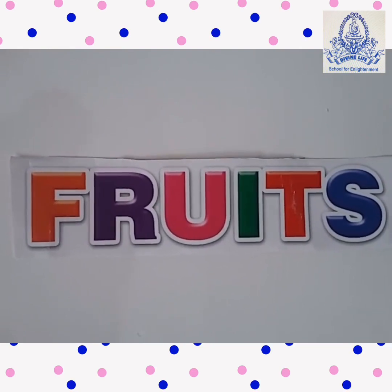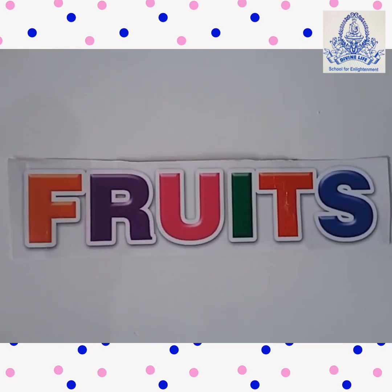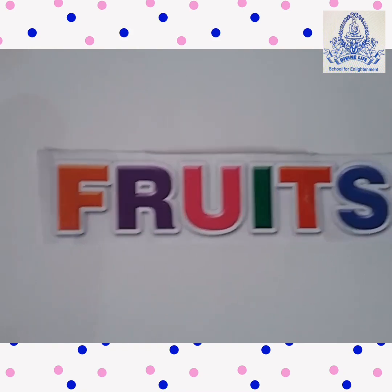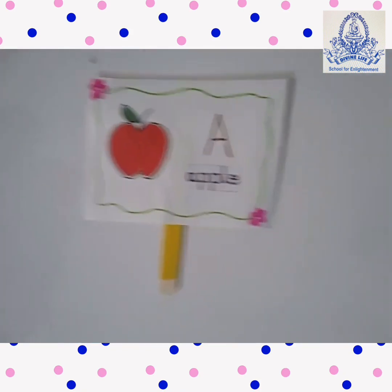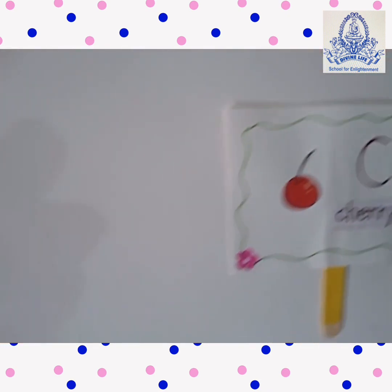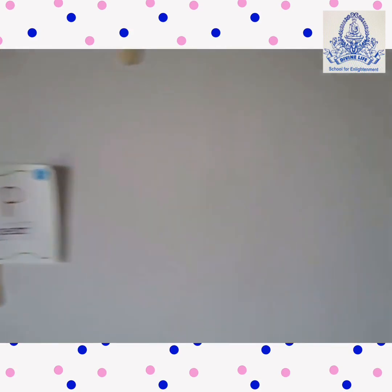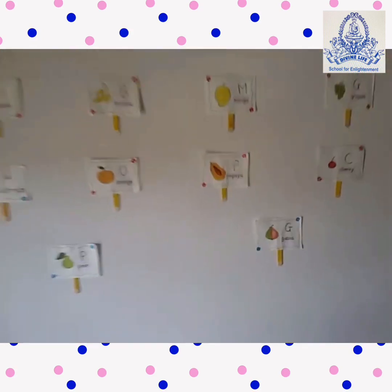Hello friends! How are you? Today we are going to learn Fruits! So let's start!